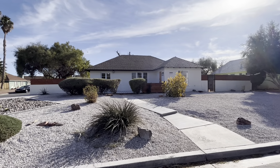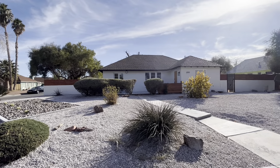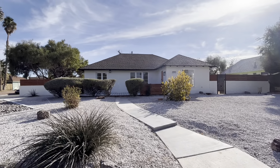Good afternoon, everyone. It's Jake Burkett with Real Broker. Got another great home tour for you here in Las Vegas. Today, we find ourselves in the heart of what we call the historic district, downtown Las Vegas.